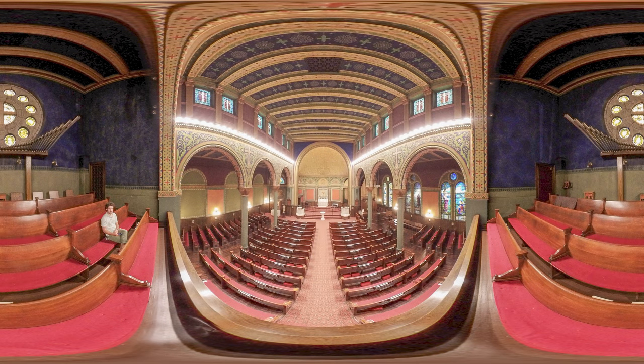This window, surrounded by twelve lights representing the twelve apostles, was designed by Tiffany and Company. This heavy stonework is typical of the Romanesque style. Let's go back down to the nave and have a look at the ornate stained glass windows along the side of the church.